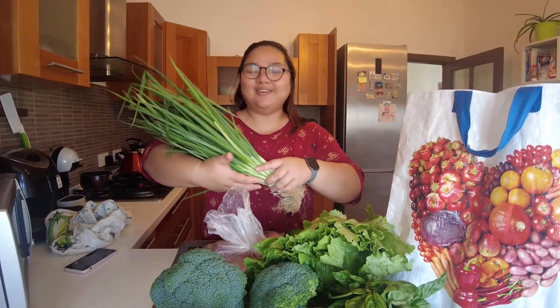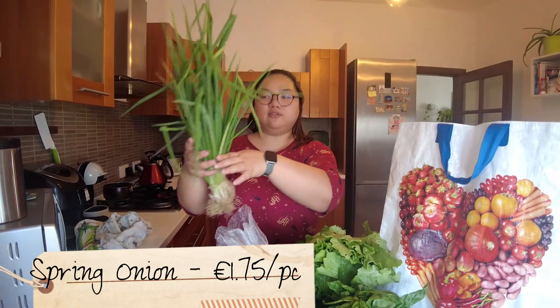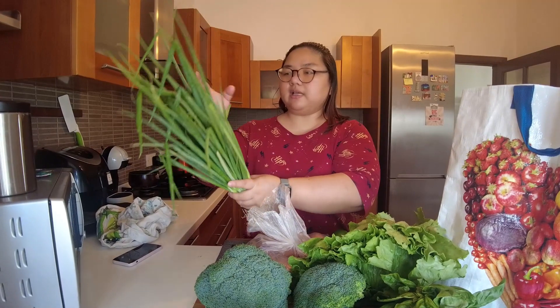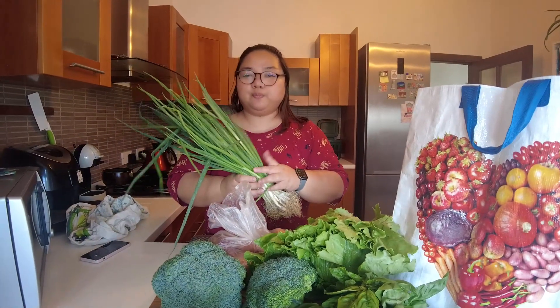Then I also bought a bouquet of spring onions for 1.75. What I like about this is the thinness — at the supermarket they're large and cost 2 to 3 euros. I'll add these to soups, eggs, omelette, and fried rice. They taste great thinly sliced.